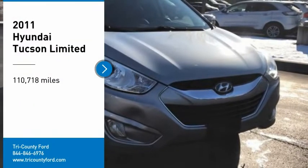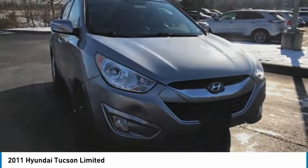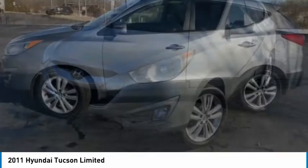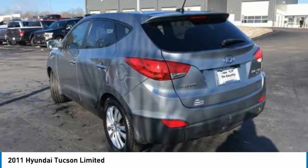Come test drive the 2011 Hyundai Tucson. The Hyundai Tucson is Hyundai's first CUV to be designed in Europe. Tucson takes the boxy utility vehicle and transforms it with flowing curves, graceful lines, and style to spare.